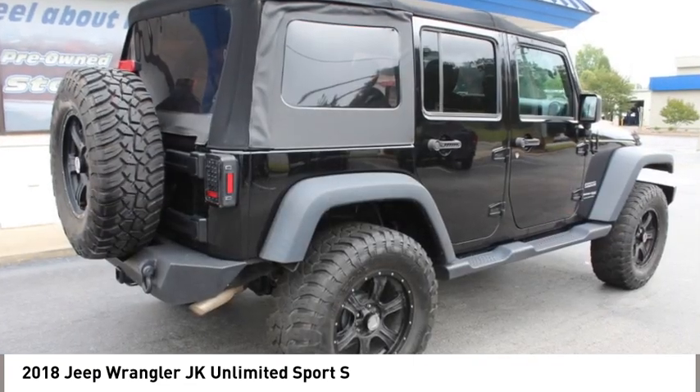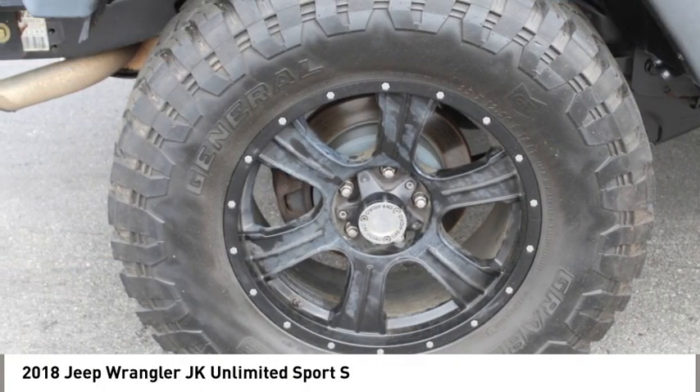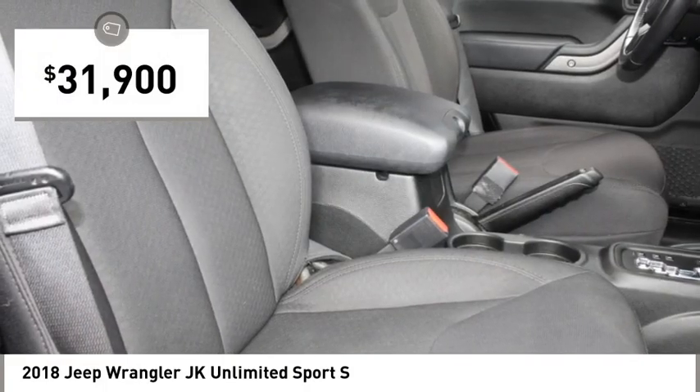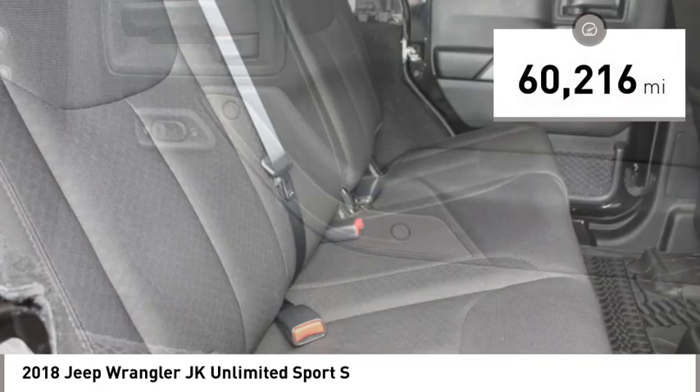Not to be outdone, the interior comes equipped with plenty of technology, storage and sound system capabilities. And is priced below $35,000. This vehicle has less than 65,000 miles.